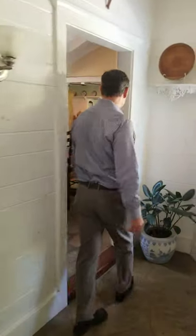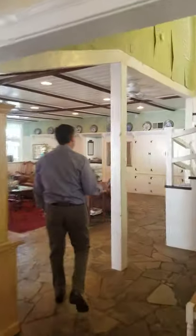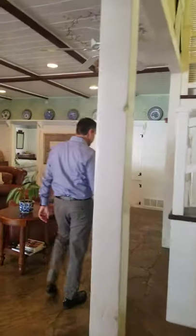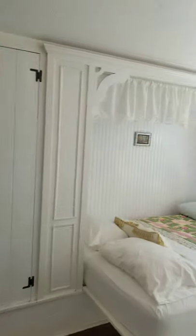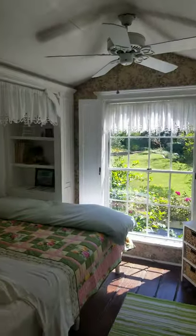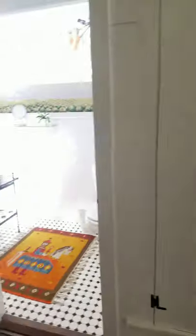We'll head up to the loft. The entire structure is redwood framed with redwood siding. This space would have originally been used for storage of tack, saddles, and things of that sort. There's a built-in bed, built-in closets, a small half bath, and access to the attic.